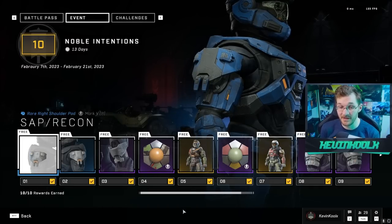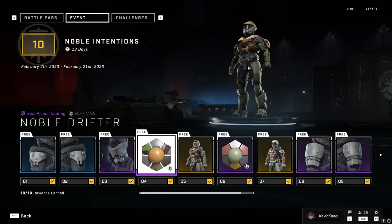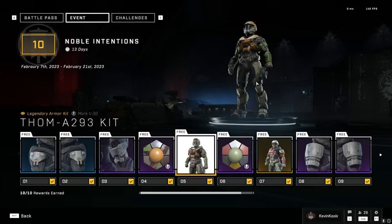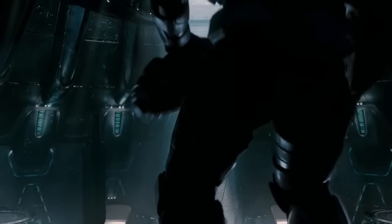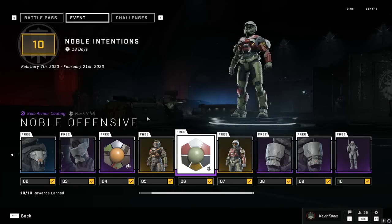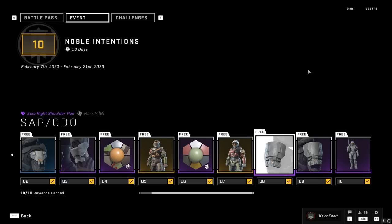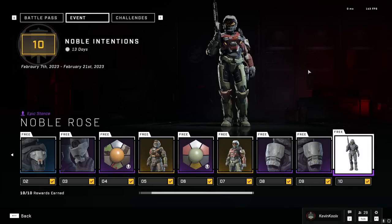Going through the event pass rewards: we have the SAP Recon shoulder pads — amazing — same thing with the right side, some sleek looking knee pads, and a pretty cool coating called Noble Drifter, which is based on what's called the Tom coating. This is the Tom A293 kit. You still cannot modify kits, but they're a cool addition. Tom is actually the Spartan from the Halo Reach trailer — he goes up with the bomb, destroys the Covenant cruiser, and then Noble Six replaces him. You also get the Noble Offensive coating for the Rosenda kit, which has lore attached to the character, and the SAP CDO shoulder pads. Finally, there's the Noble Rose pose.